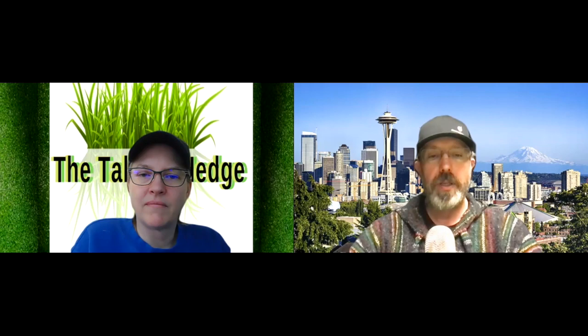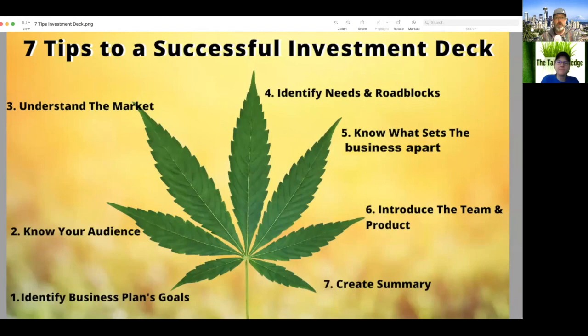Thanks, Josh. All right, seven tips to a successful investment deck: number one, will Cresco Labs identify the business plan goals? Number two, do they know their audience? Number three, do they understand the market? Number four, will they identify needs and roadblocks? Number five, do they know what sets the business apart? Six, will they introduce the team and products? And number seven, will they create a summary with a call to action? Let's find out.